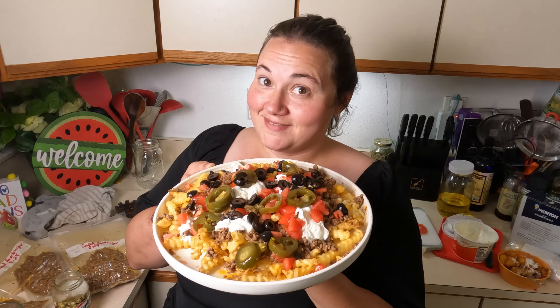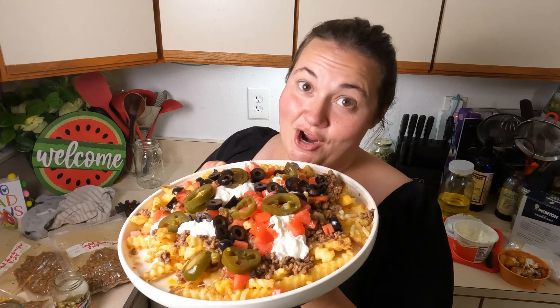Well everyone, thanks for coming along and trying some loaded nacho fries with me. That is one of my favorite dishes when I go out to eat. What is one of yours? Let me know in the comments below. I hope you have a fantastic weekend, and I'll catch you next time on Mama Baird's.